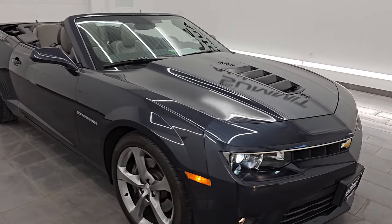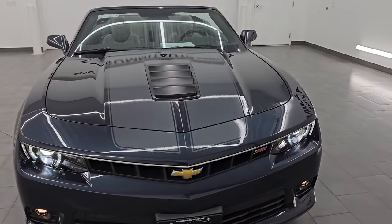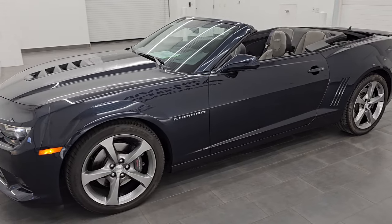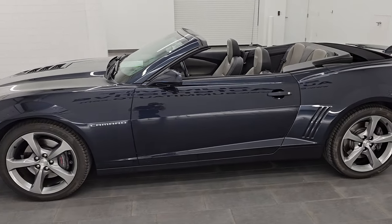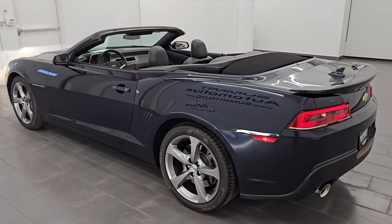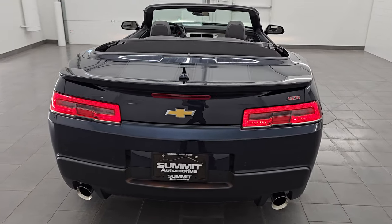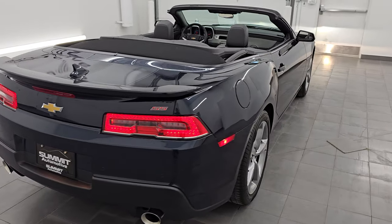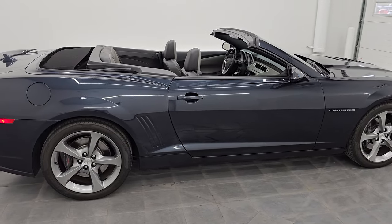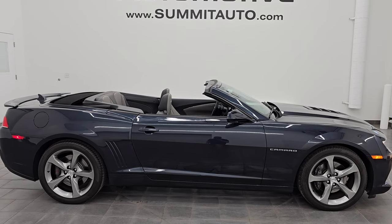I would highly recommend it from a quality and condition standpoint. One owner, clean title history, clean Carfax. You don't see that too often with these sports cars — a lot of times these sports cars change hands quite a bit, just used as a toy. But this one is definitely well maintained and well cared for. I'd ship this one anywhere: California, Texas, New York, Florida, back to Missouri. Whoever gets this car is going to absolutely love it.